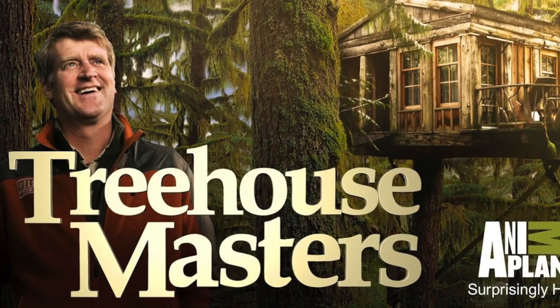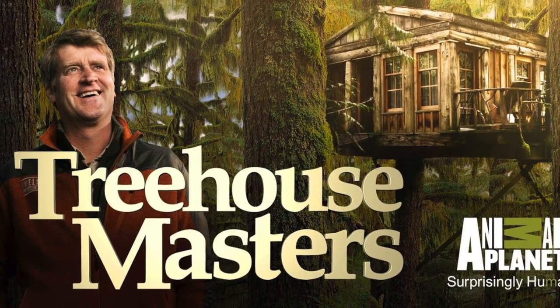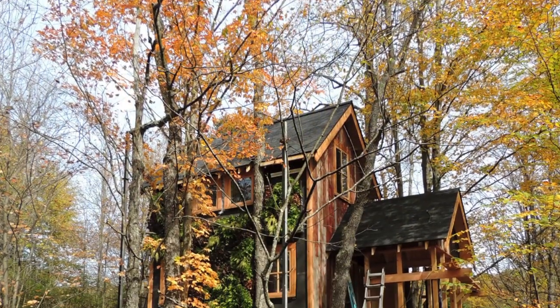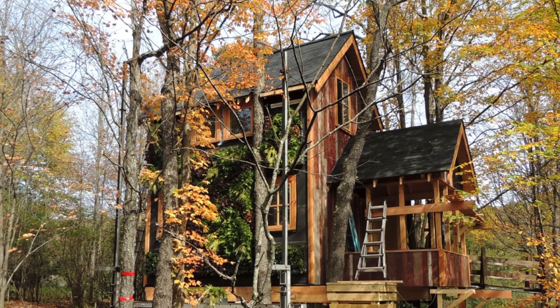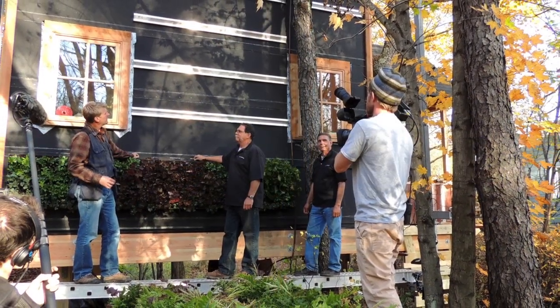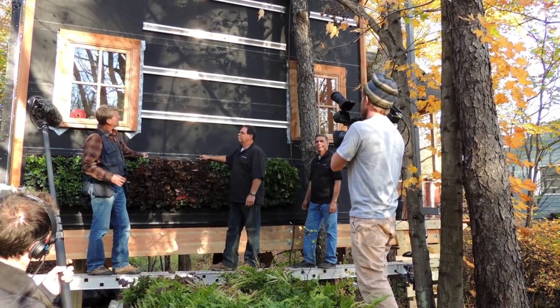Treehouse Masters on Animal Planet is a show where host Pete Nelson designs treehouses for those with a passion to reconnect with nature. When they decided that a living wall would be a great addition for an upcoming adventure-themed jungle treehouse located in the Poconos, they researched living wall companies and selected Plant Connection with their G02 system.